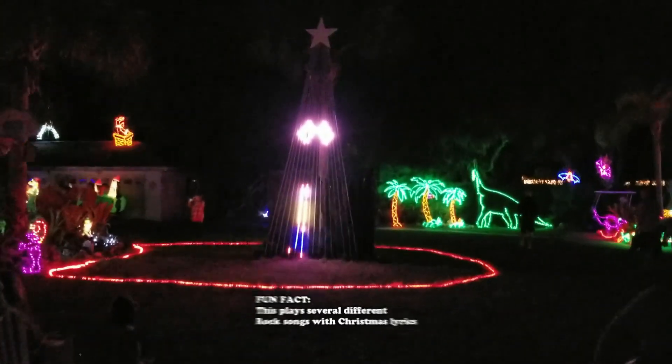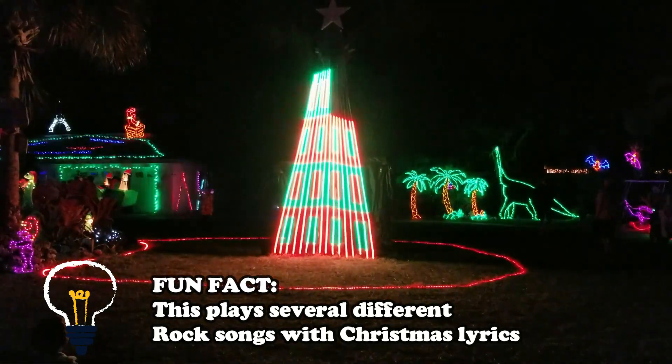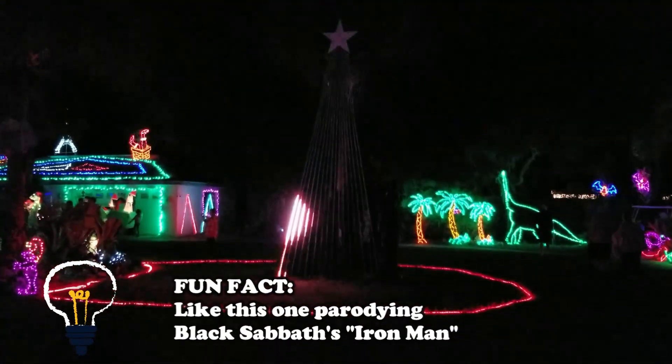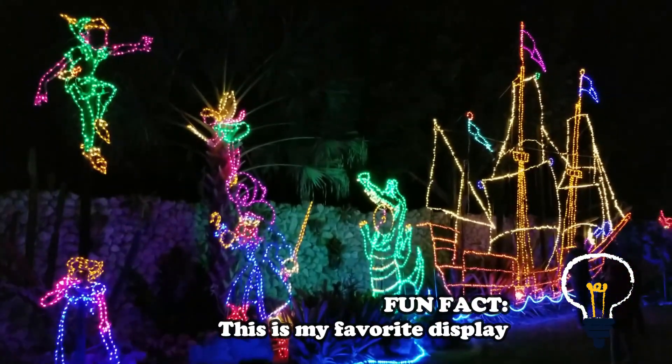like the rocking Christmas tree, or the several Disney-inspired ones like this Peter Pan one — but you know, it just take a look for yourself.